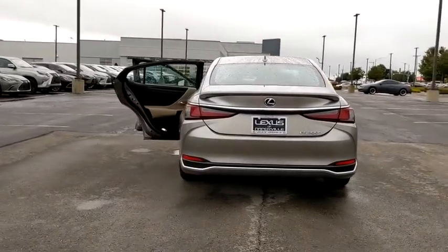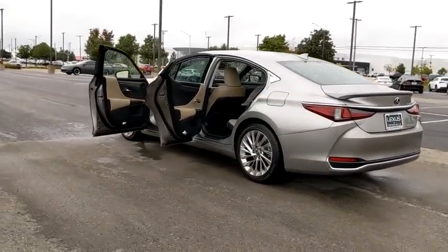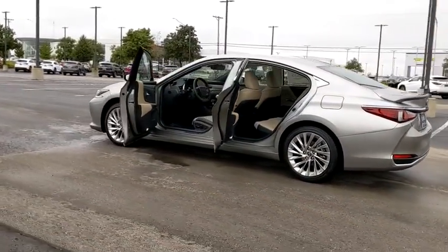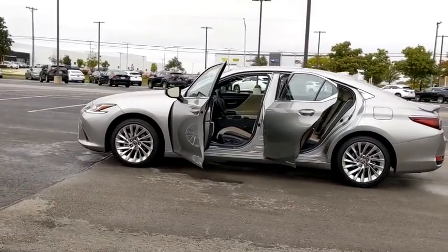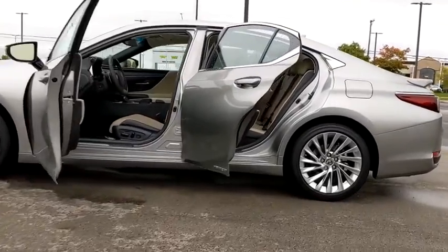Here are some of this vehicle's great options: backup camera, keyless entry, power liftgate, power passenger seat, steering wheel audio controls, traction control, stability control, remote engine start, lane departure warning, anti-lock braking system.